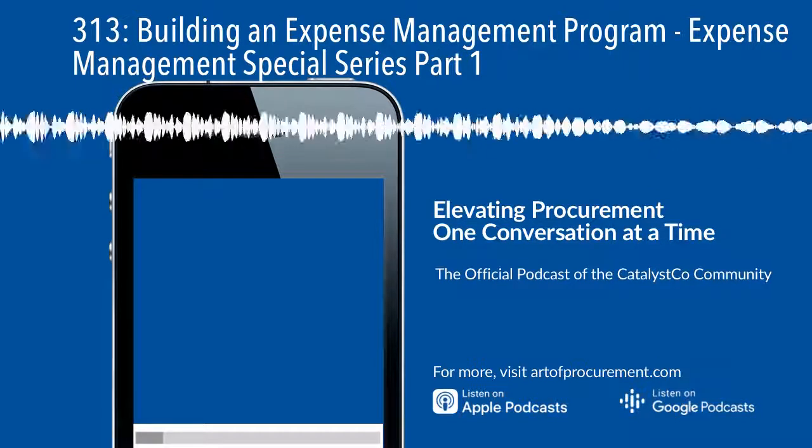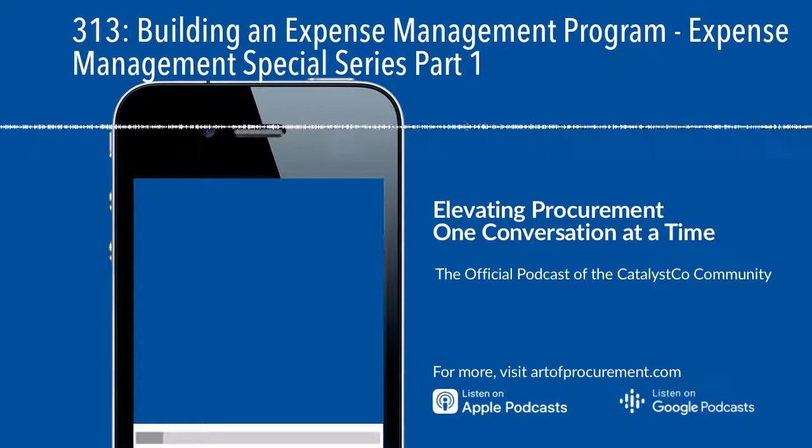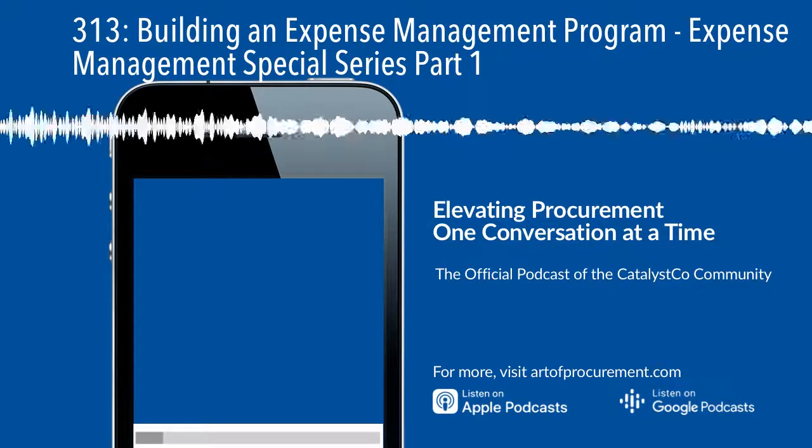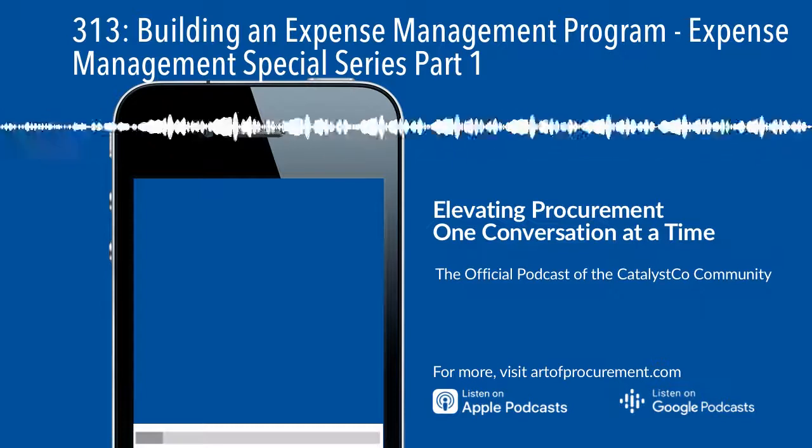The delivery on the other side is actually going to require a lot more active communication and change management with your stakeholders to change their spending habits and culture. Because these programs are typically not opportunistic — it's not about picking the low-hanging fruit. This is about changing behaviors, so program management becomes so much more important.